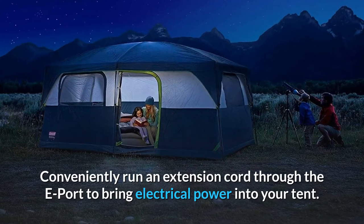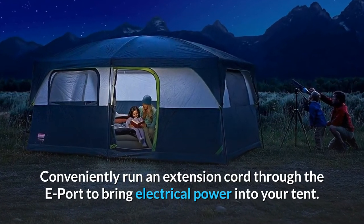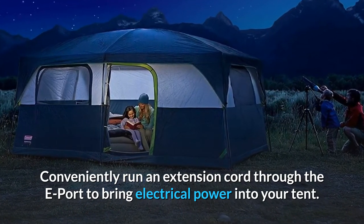Number 2: E-port. Conveniently run an extension cord through the e-port to bring electrical power into your tent.